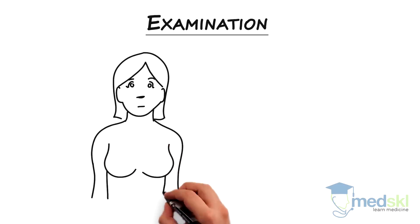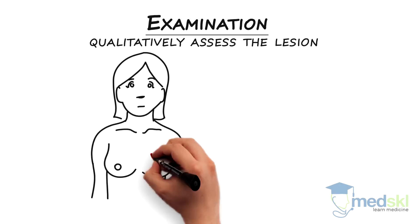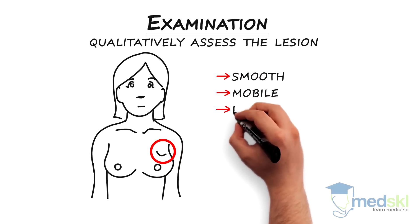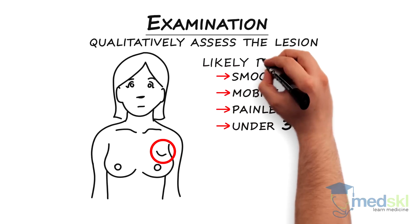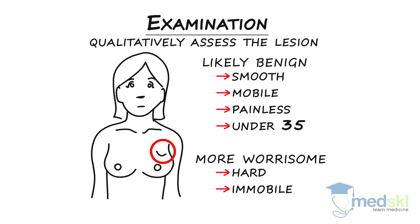When examining the patient, it's important to inspect the skin and breast and qualitatively assess the lesion. A smooth, mobile, painless mass in a woman under 35 is likely a benign fibroadenoma, whereas a hard, immobile mass is more worrisome, especially in an elderly woman.